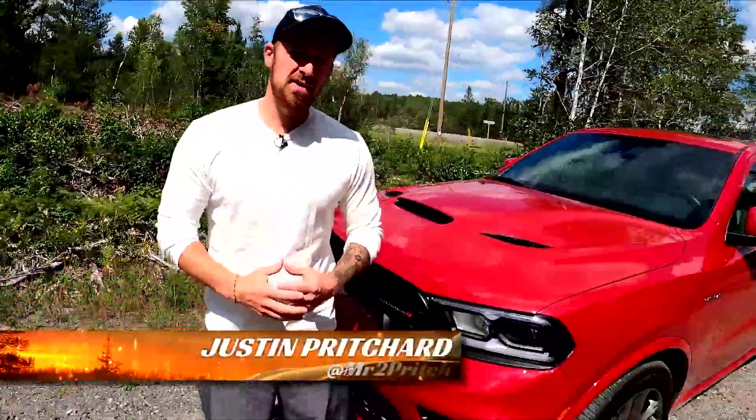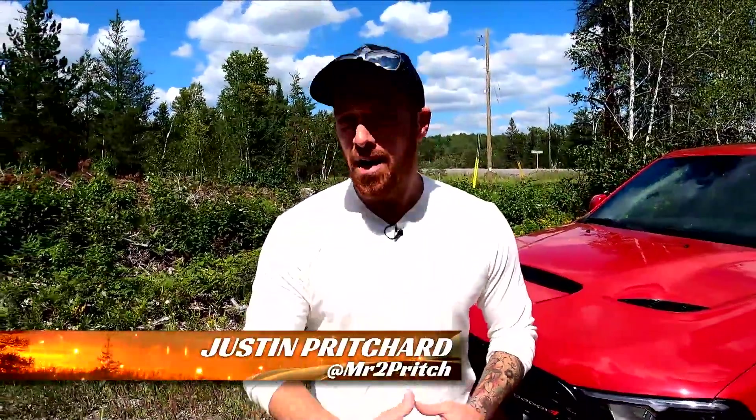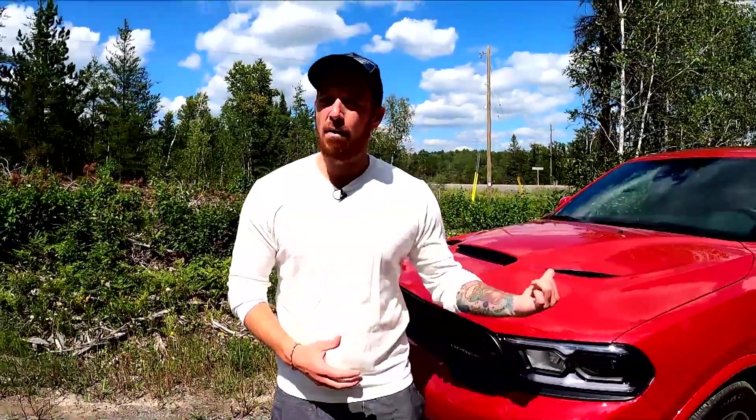I'm Justin Pritchard, and this is the Durango RT with the new Tow and Go Package. It's an interesting combination of hardware, especially if you're after something with an athletic driving experience and top-of-the-line towing capacity. In this video, we'll take a look at what that hardware is and what it means for how this drives.